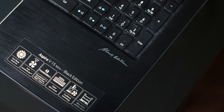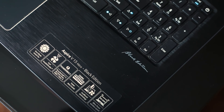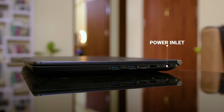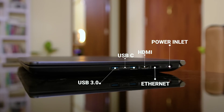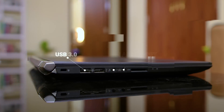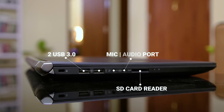Connectivity-wise, it uses Qualcomm's dual-band AC Wi-Fi and Bluetooth 4.2, and I did not face any connectivity issues. Port selection was a bit different, with the power plug on the right, followed by Ethernet, HDMI, USB 3.0, USB-C, and another USB 3.0. On the left, you get two USB 3.0 ports, a mic, an audio port, and an SD card reader.